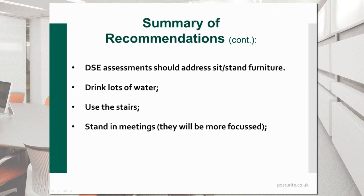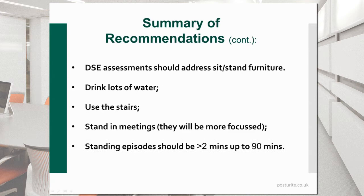Stand in meetings if you can — they'll certainly be more focused and probably a lot shorter for that reason. Standing episodes should be longer than two minutes certainly, and perhaps up to 90 minutes — though there's a lot of debate, and it depends on the amount of activity you include in your standing episode. For me, certainly greater than two minutes — I would say five to ten minutes as a minimum, and up to 90 minutes. Some people would say only up to an hour, some people would say two to three hours. At the end of the day, it has to be down to the individual and what they feel comfortable with.